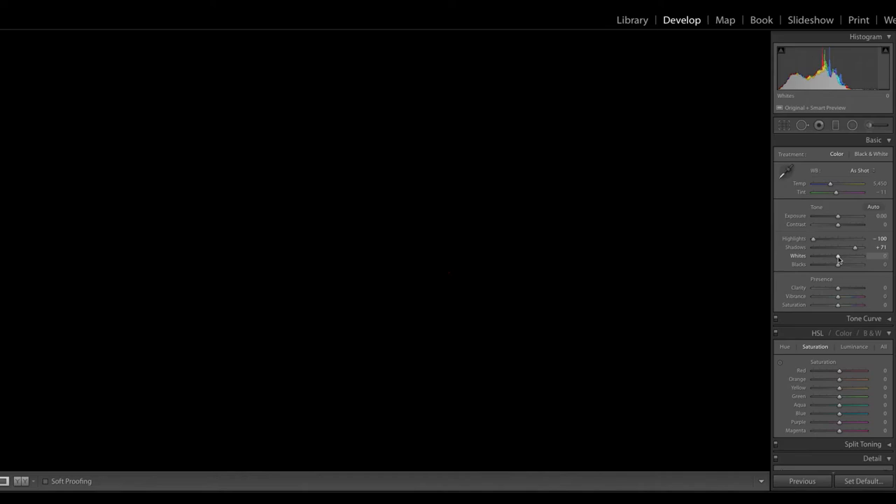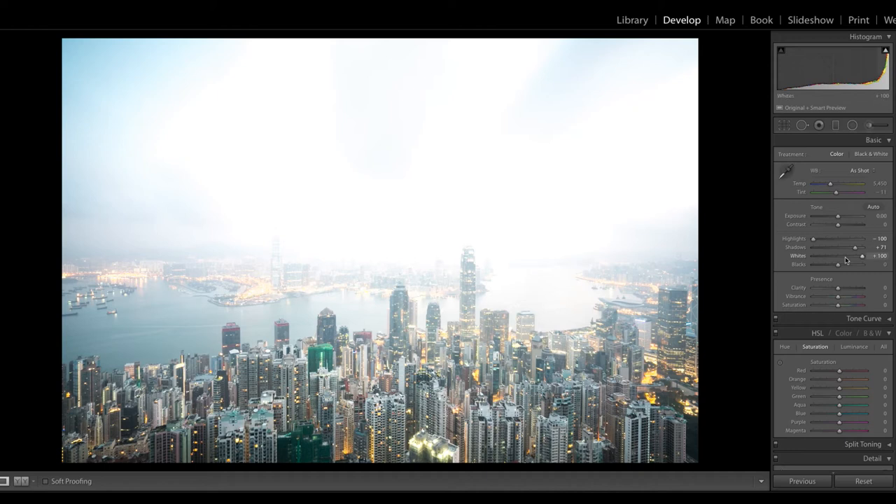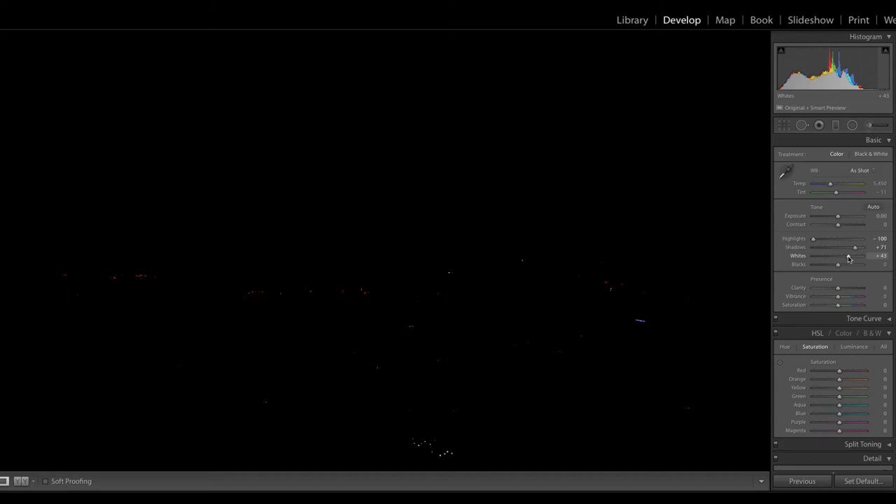Holding the Alt or Option key while moving the whites slider, little pixels pop up showing blown-out areas. The different colors show which channel is blown out — red pixels are blown out on the red channel, blue on the blue channel, and so on. At plus 61 this is already very bright, and at plus 100 it blows out the whole image. I'll pull it back — with a cityscape, I'm okay with a couple of pixels blown out from city lights.